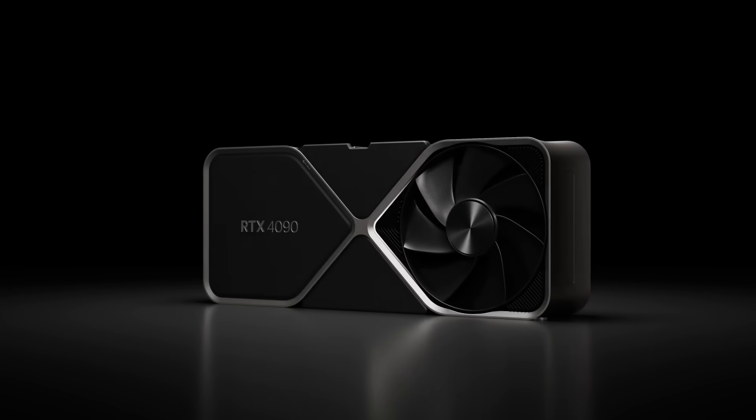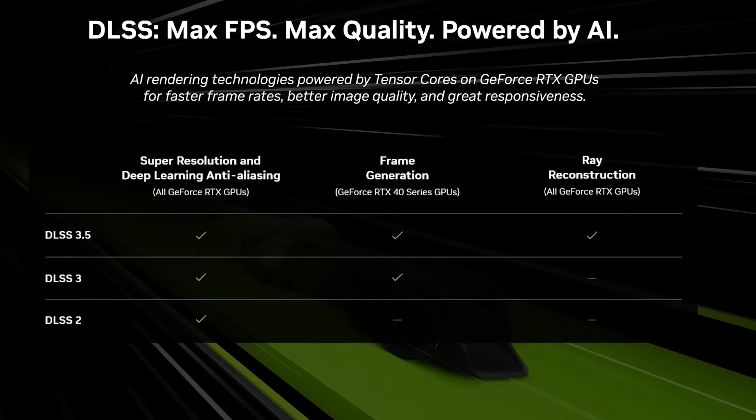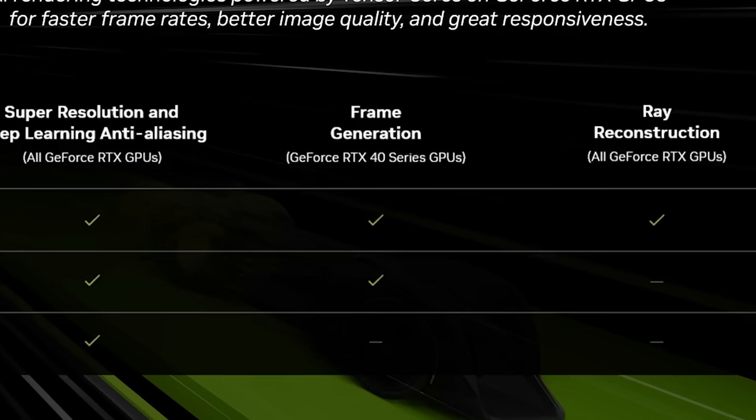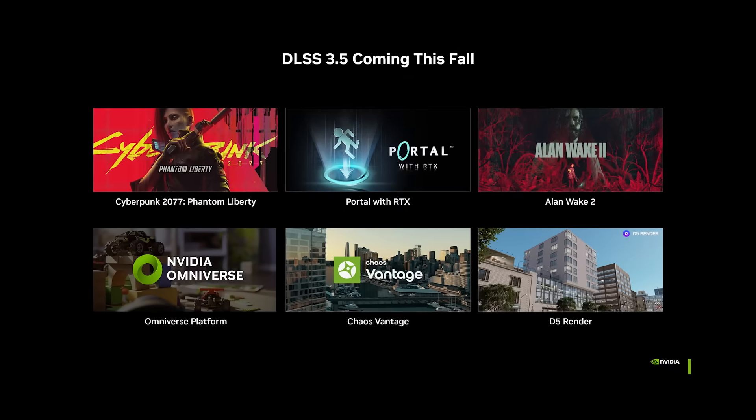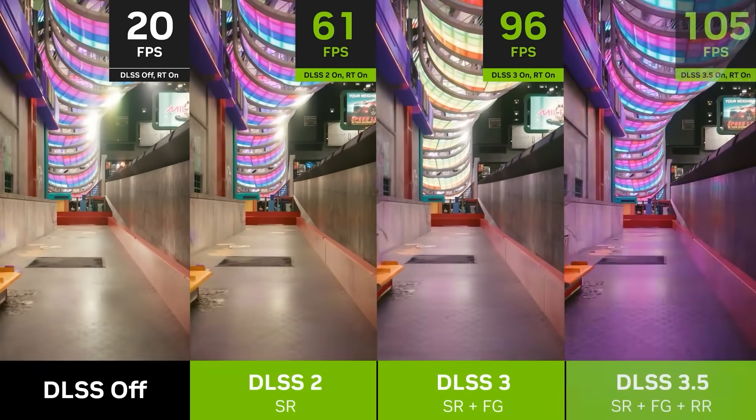Finally, unlike DLSS 3, DLSS 3.5 works across all of NVIDIA's RTX GPUs, though the frame generation aspect is only for the 40 series. So far only a few games have been announced to receive the new tech, but we can definitely expect more to come soon.